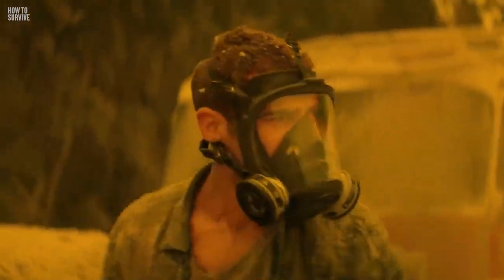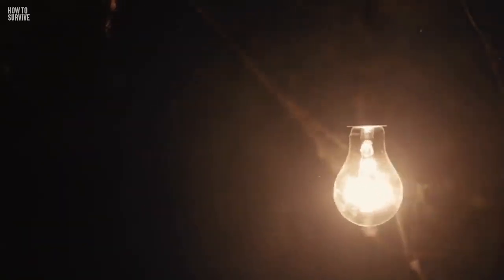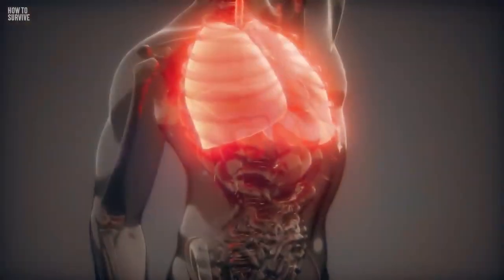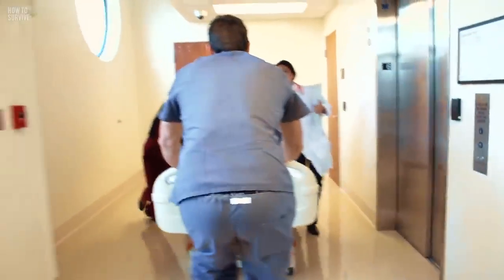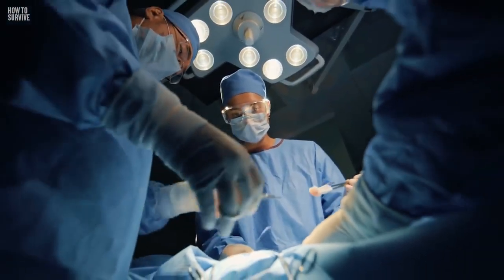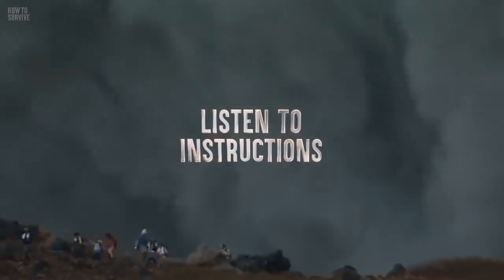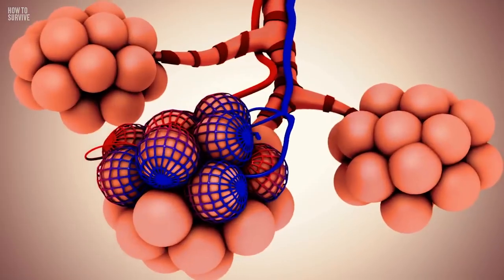Congratulations, you didn't die, but that doesn't mean you're walking out of this unscathed. While you were in that bunker, you likely suffered severe burns all over your body due to the heat of the pyroclastic flow. Not only that, but you'll also experience breathing problems from inhaling the ash. As soon as you leave your bunker, you'll need to go to a hospital immediately. They can treat your burns and any other injuries you might have. These burns and lung issues might last for the rest of your life.